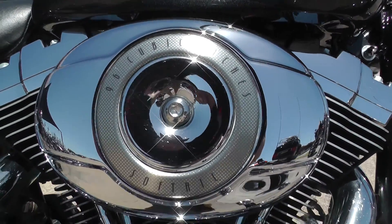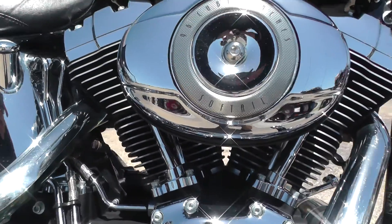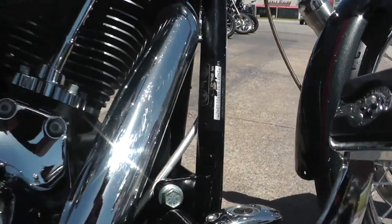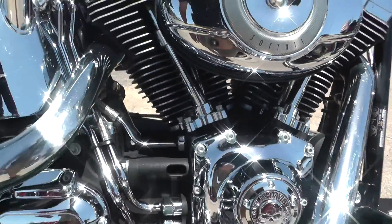It's got a 96-inch motor backed up by a 6-speed transmission, fuel injected. It's got a bunch of Willie G upgrades on it — pegs, rear brake cover right here. I like the Willie G stuff.